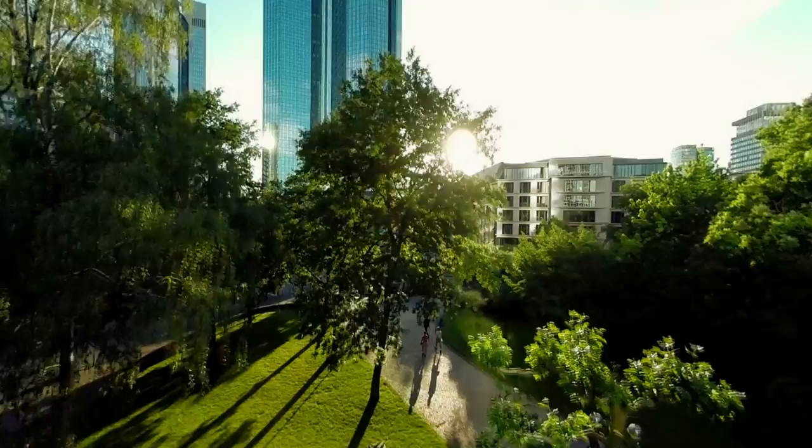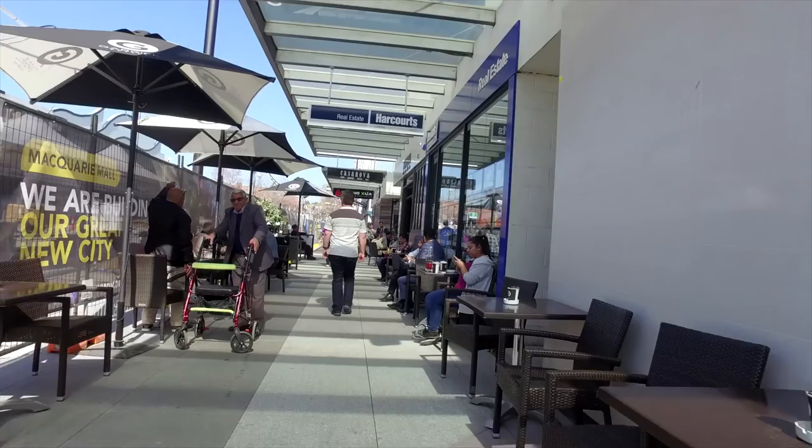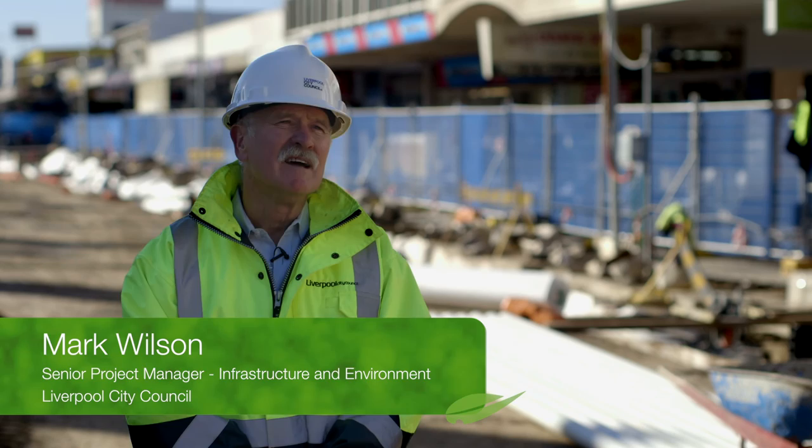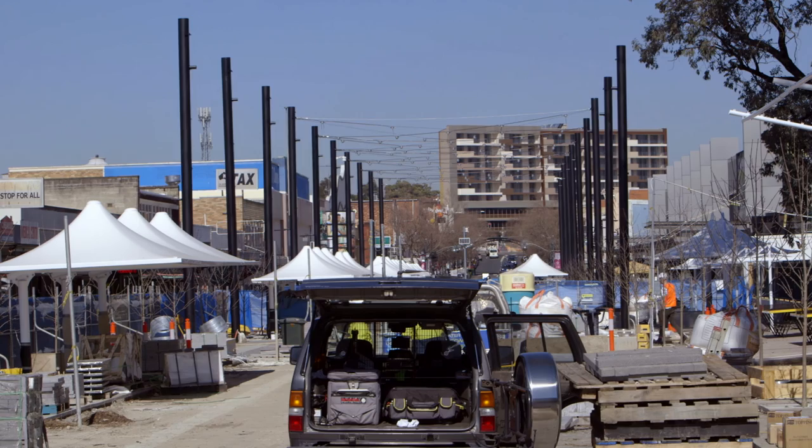Trees are essential to revitalising any centre of any city, to bring back that green that we were lacking. It's actually to act as a catalyst for encouraging not only businesses but also the public to come back to Macquarie Mall. We're going to have Eat Street, and there are a number of other developments happening in the CBD. It is to encourage businesses and also to give something back to the community — that is the main purpose.